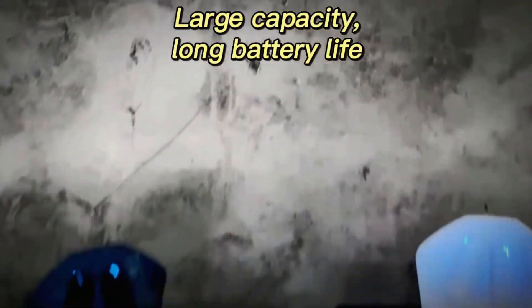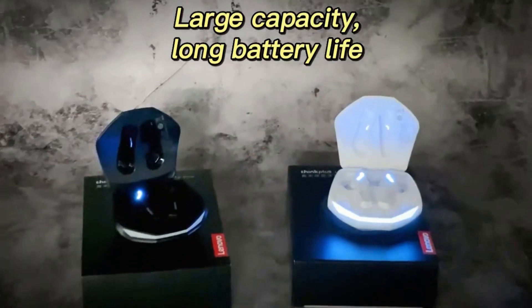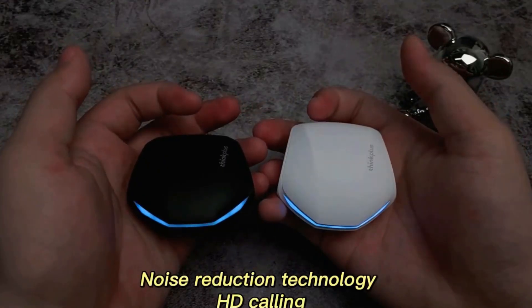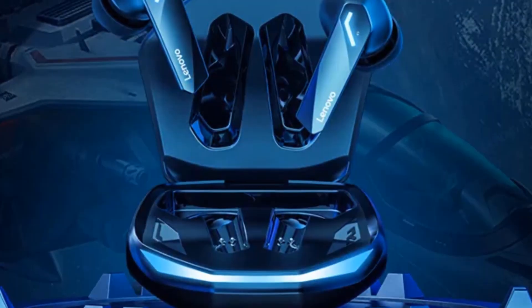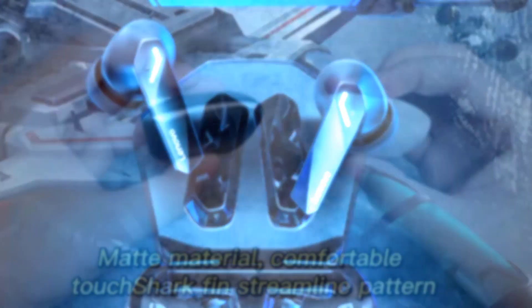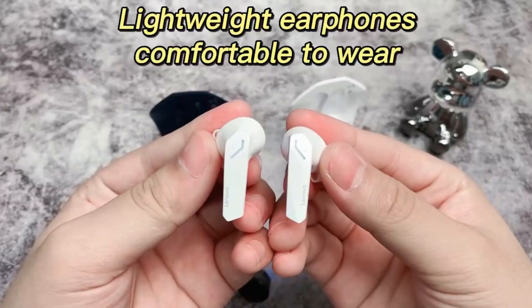This model is mainly chosen by gamers for its low latency, realistic sound effects for better immersion, and an intelligent noise reduction system — but they are perfect for listening to music as well. The earbuds weigh less than 30 grams and provide comfort during wear, coupled with excellent sound quality.